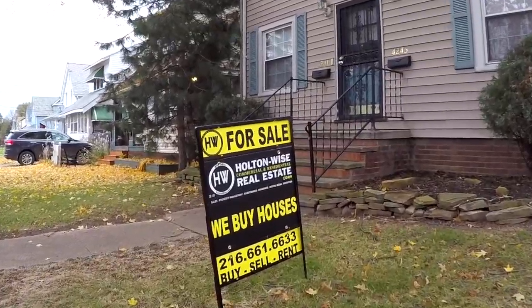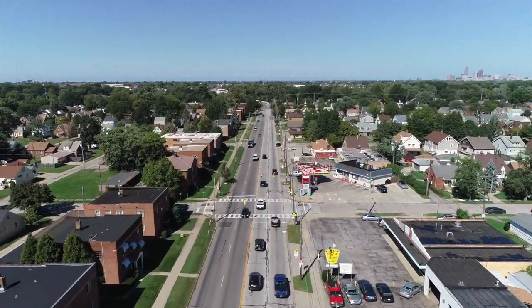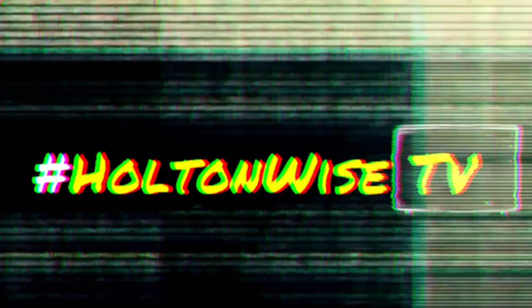Welcome to the Investment Properties for Sales show, folks. They can sell at or above list. We are going to provide you guys with complete transparency and education. We take you to the video tour — Holton Wise TV — giving it to you straight.